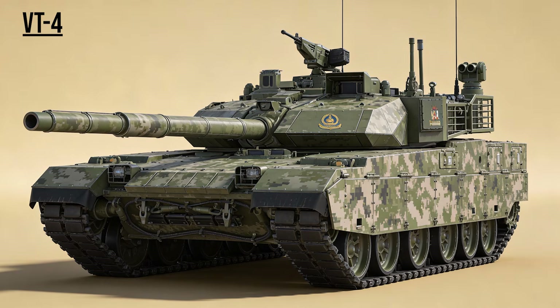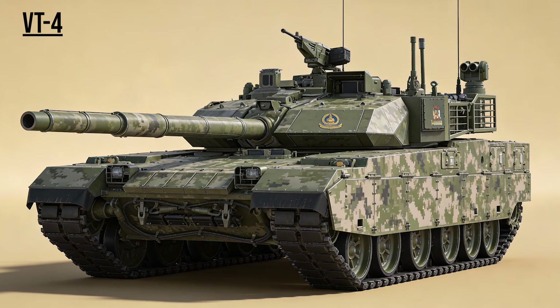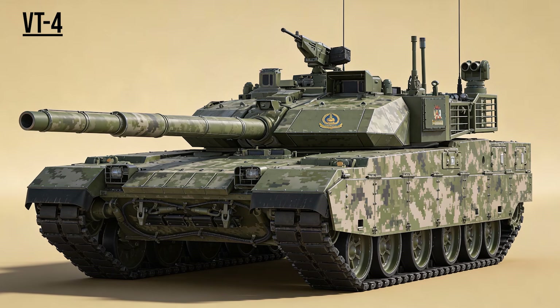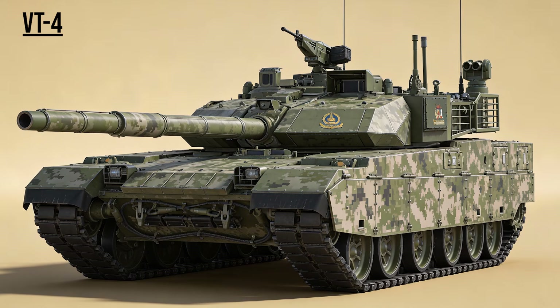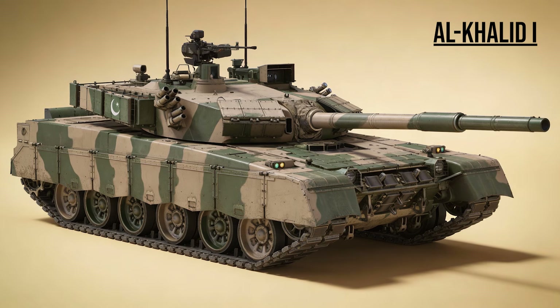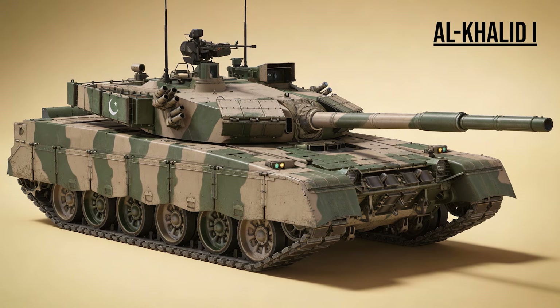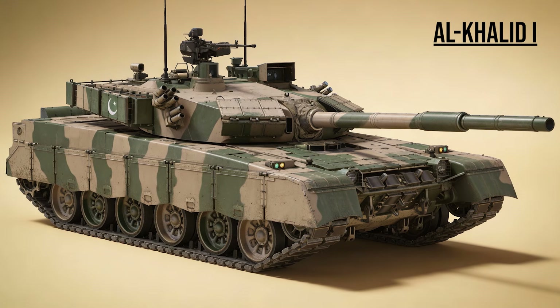VT-4, the X-Sport — China's modern offering for the global market. A powerful main battle tank with advanced fire control and hunter-killer capabilities, rivaling the best Western designs. Al-Khalid-1, the Sword — Pakistan's king of the battlefield. A fast, lightweight tank with an autoloader designed for the vast deserts and plains of South Asia.